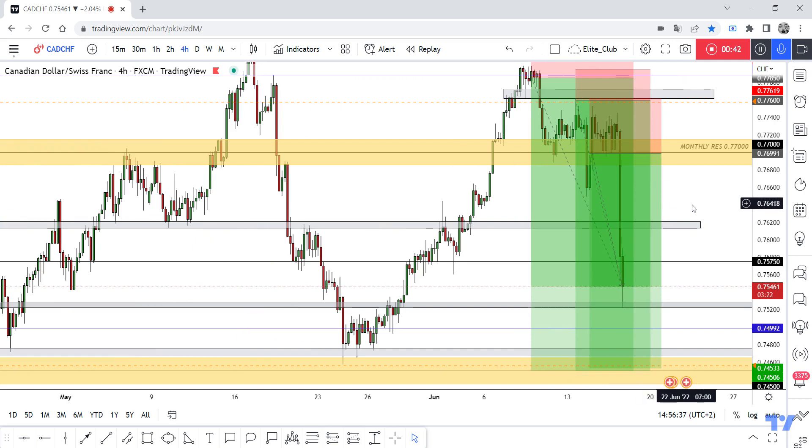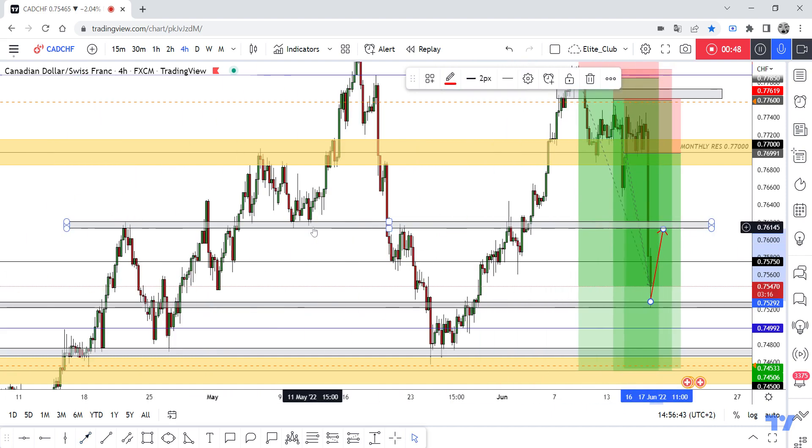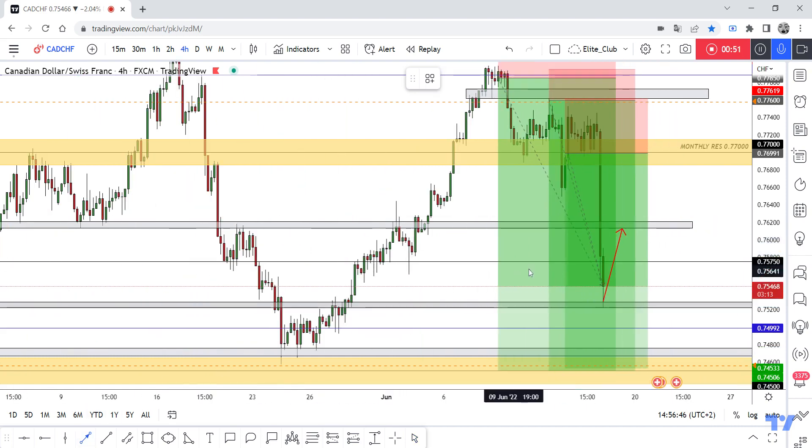Congratulations on the profit from those three amazing entries — a huge profit. Now I have a new entry: if we have a pullback to this gray area, it would be a great opportunity. You can add one more contract to the last target.